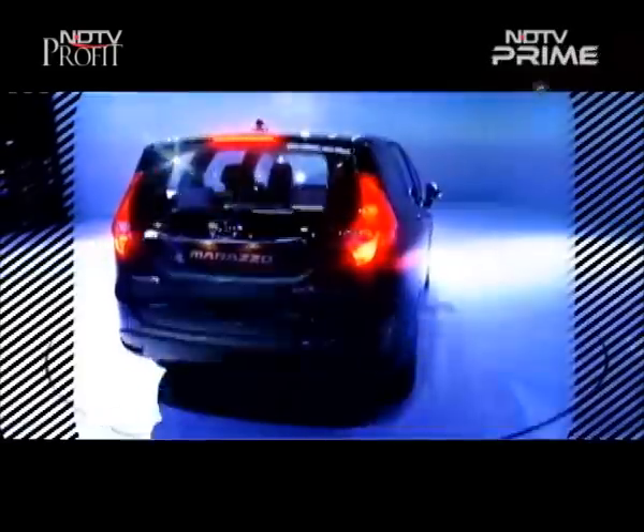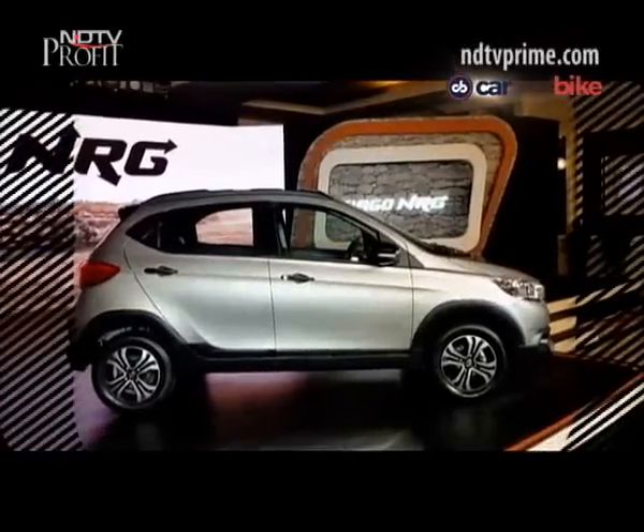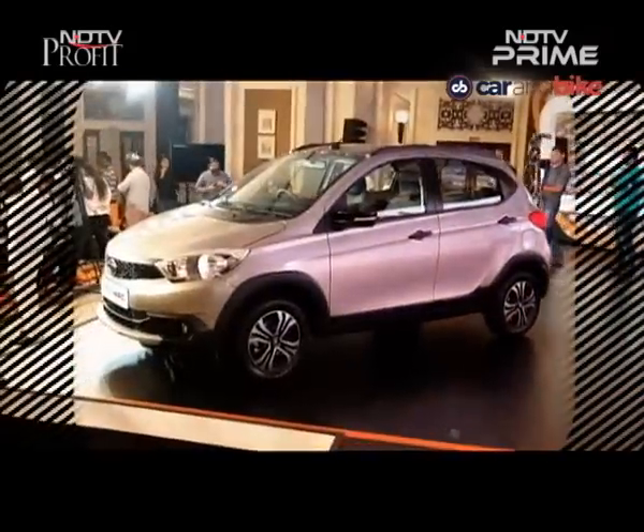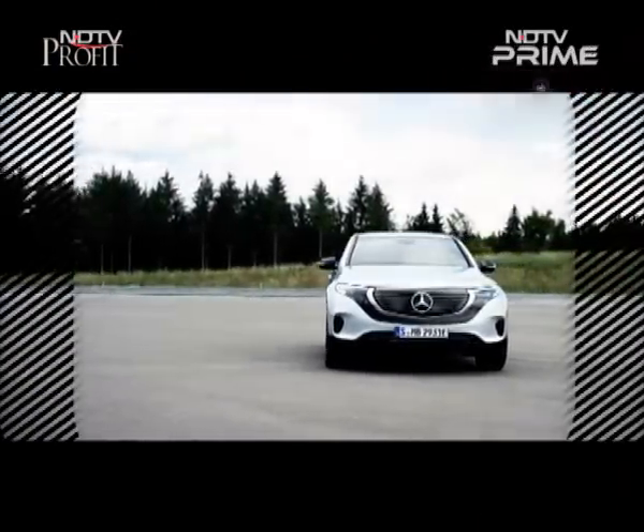Hello and welcome to a brand new episode of CNB Bazaar Buzz on the NDTV network. I am Cyrus Bairam Dhabar and here's what we have in store for you on the show today: new launches — the Mahindra Marazzo and the Tata Tiago NRG — and Mercedes' first electric SUV.